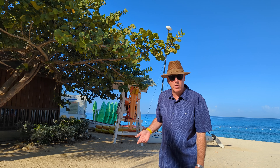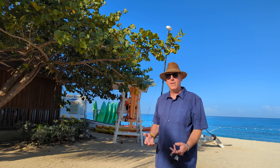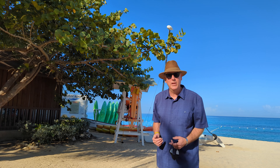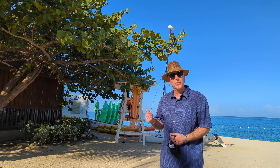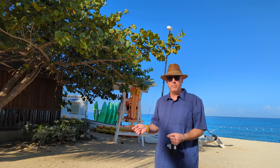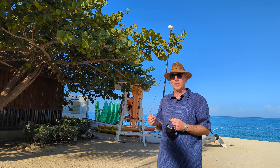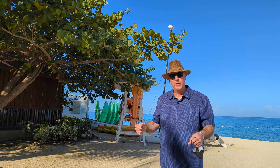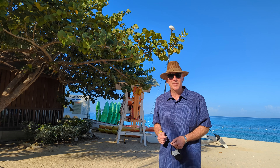A great feature here at the Royal Decameron Cornwall Beach is the water sports. We have kayaks — we did the kayaks yesterday for the first time, a lot of fun. The paddle boards are a lot of fun too. They have a small catamaran as well, and glass bottom tours at an additional cost. There's lots of ability to enjoy water sports.